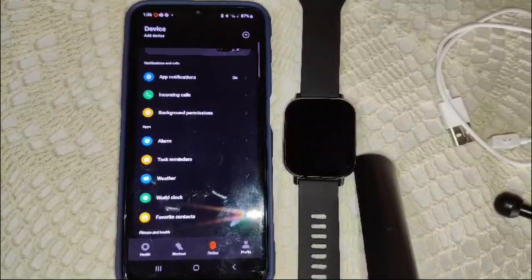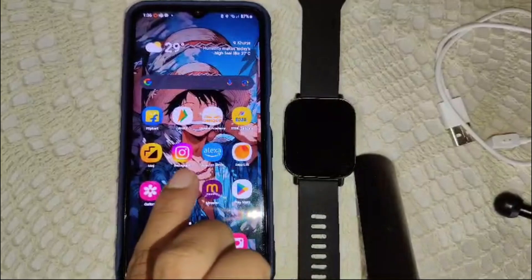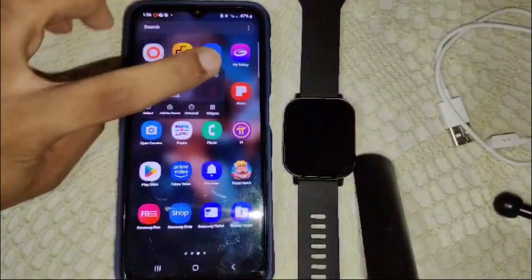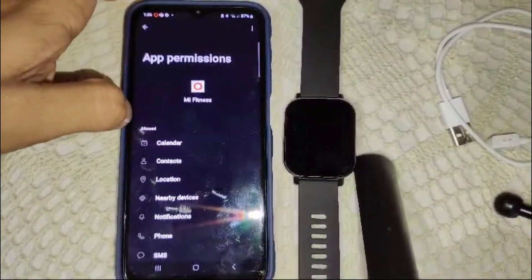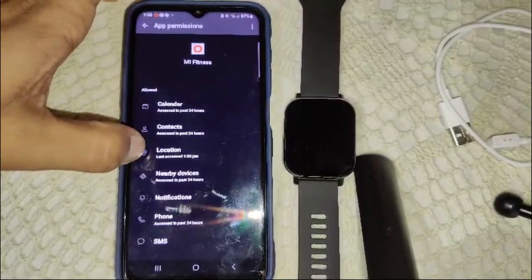If you are still facing a problem, check permissions. Ensure that the Mi Fitness app has the necessary permission to access your location services. Go into your phone settings, press and hold the Mi Fitness app, tap the info button, go into permissions, and check whether location permission is granted or not.